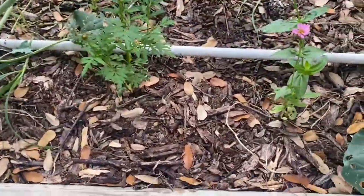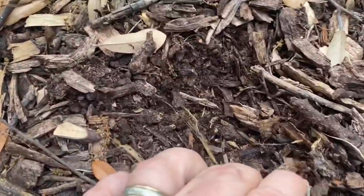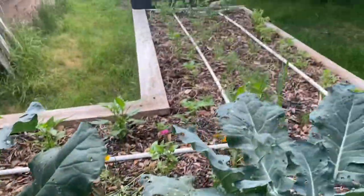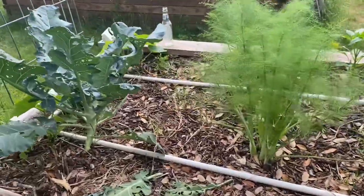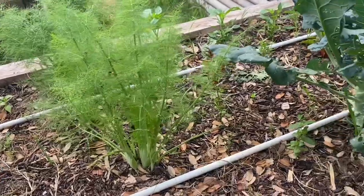If you starve a critter that would really rather eat all this broken-down material, and there's got to be a million of these things in one bed without exaggerating — they're just everywhere and they're not hurting anything. But if they all started starving to death...